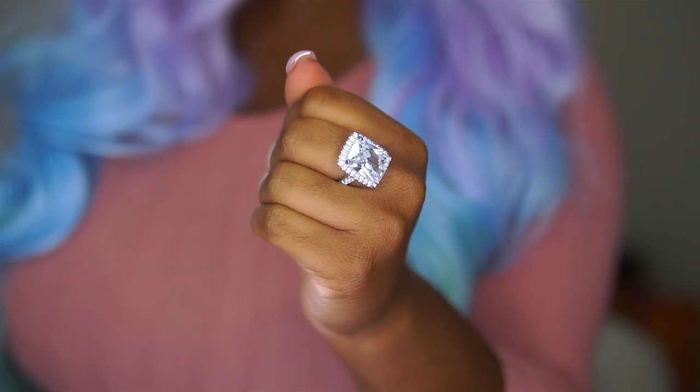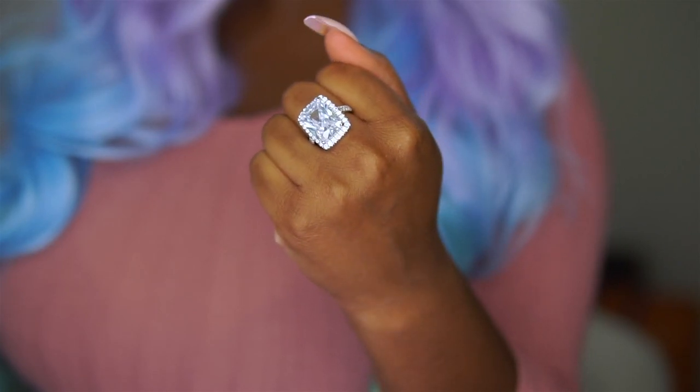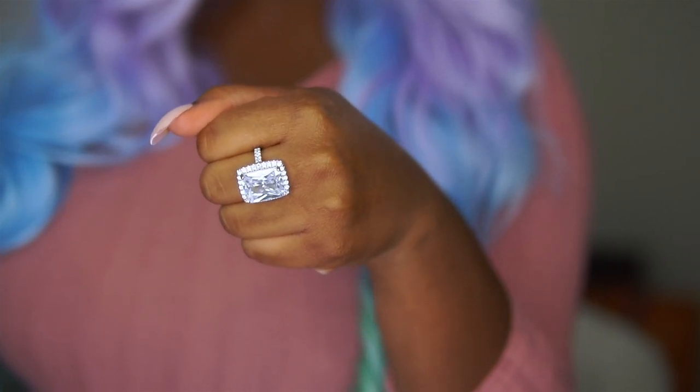Speaking of extra, do y'all see this extra bling on my finger right here? This is the Tiger Gems 15-carat radiant halo ring and it was handmade by the owner Tabitha. She is so freaking talented. She sells conflict-free jewelry that looks just as gorgeous as a natural diamond. I was rocking this ring for a girls' night out and my friends couldn't even tell it wasn't a real diamond. It looks so beautiful — I got it in a size 7 and I'll definitely be rocking this for my birthday this year.